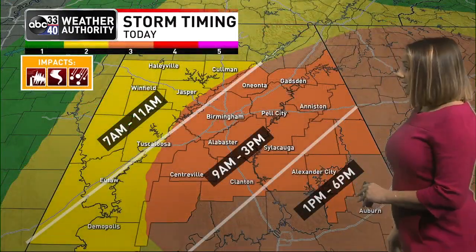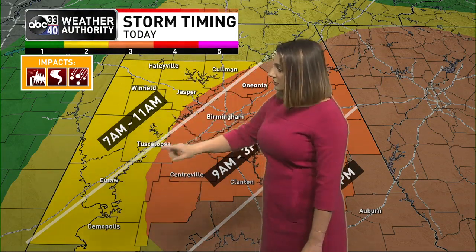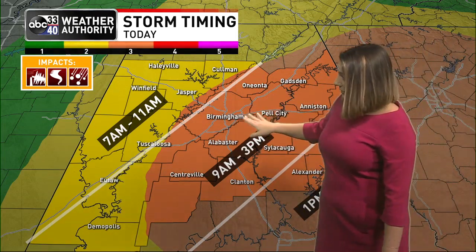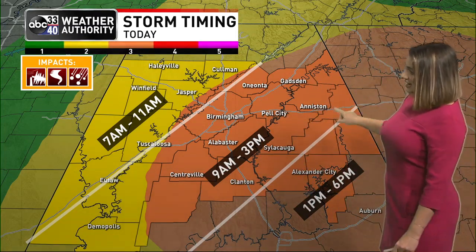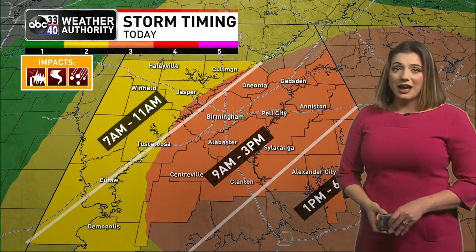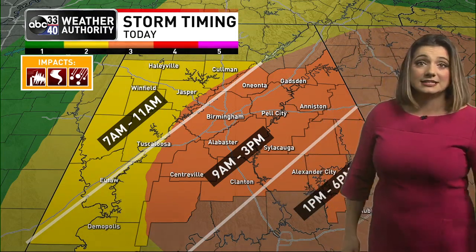In terms of the timeline, we are looking at 7 a.m. to 11 a.m. for locations like Haleyville, Winfield, Reformed, Tuscaloosa, Eutaw, Jasper, and Coleman. Then it's going to be sliding east slowly through the morning hours, impacting locations like Birmingham, Centerville, Clanton, Sylacauga, Pell City, Gadsden, and Anniston — 9 a.m. to 3 p.m. And then eventually this is going to be exiting our state a little bit later in the afternoon. I believe these storms will be all out of here by about 4 p.m. at the very latest today.